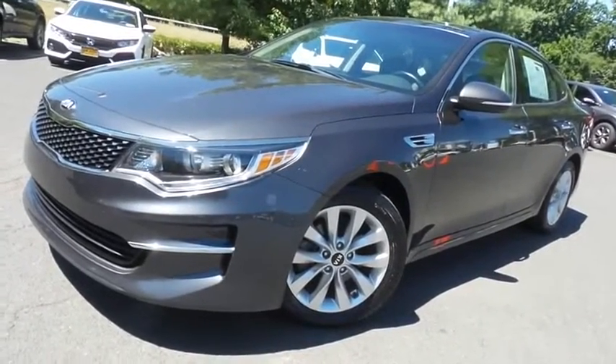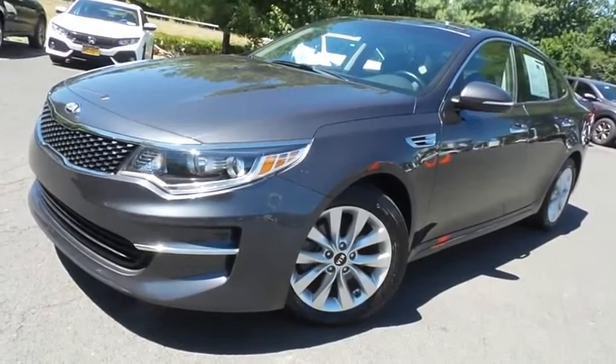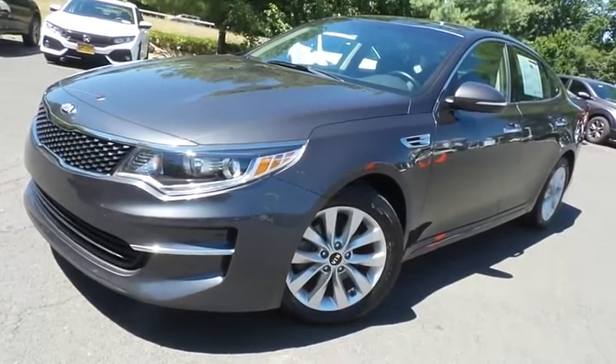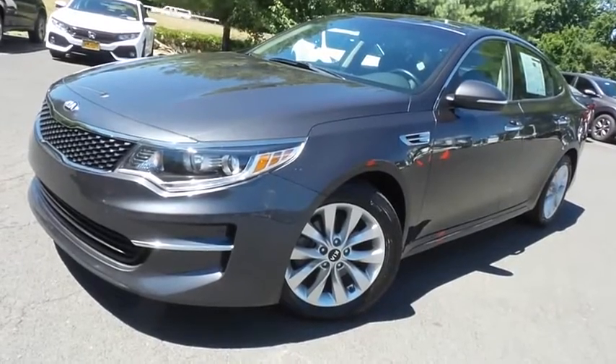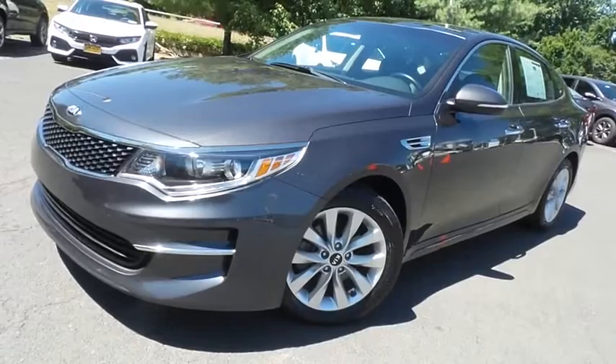Come down to Honda of Nanuet today and test drive this gorgeous, extra clean, fuel-efficient 2018 DCH Economy pre-owned Kia Optima EX with Bluetooth, reverse camera, panoramic power moonroof, heated and cooled front seats, Apple CarPlay, and only 41,000 miles.